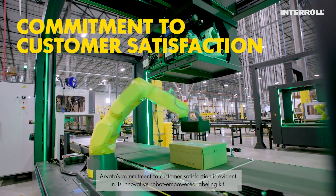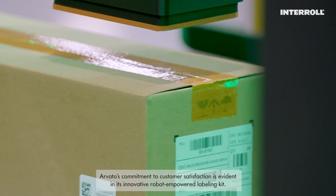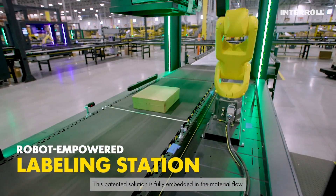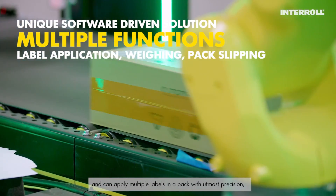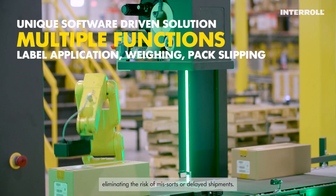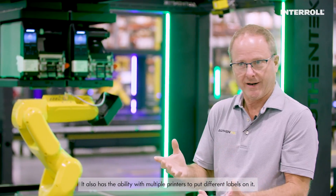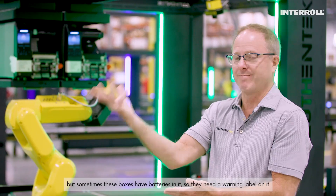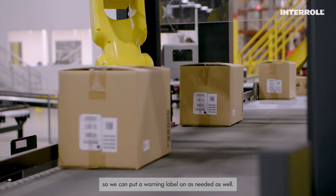Arvato's commitment to customer satisfaction is evident in its innovative robot-empowered labeling kit. This patented solution is fully embedded in the material flow and can apply multiple labels to a pack with utmost precision, eliminating the risk of miss-sorts or delayed shipments. It also has the ability with multiple printers to put different labels on it — in this case, shipping labels on a box, but if a box contains batteries, a warning label can be applied as well.